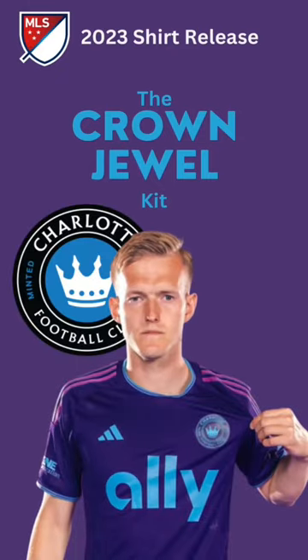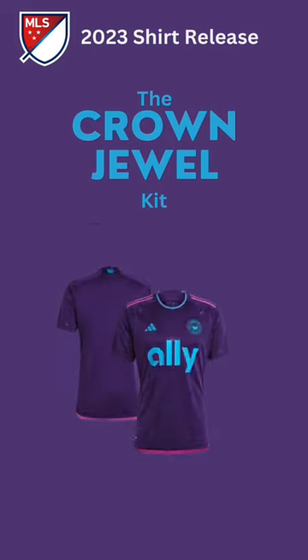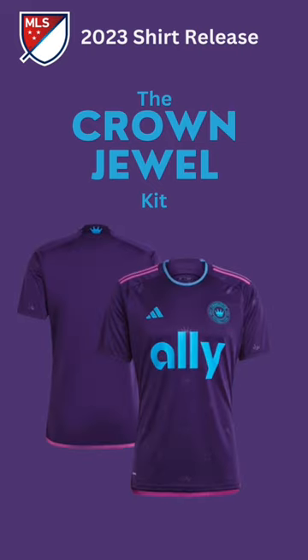Charlotte FC released their away shirt for the 2023 MLS season. Featuring an all-over purple design, this is just the second away-style shirt in the club's history. As with all MLS kits, they are known by a promoted name, and this design is known as the Crown Jewel kit.